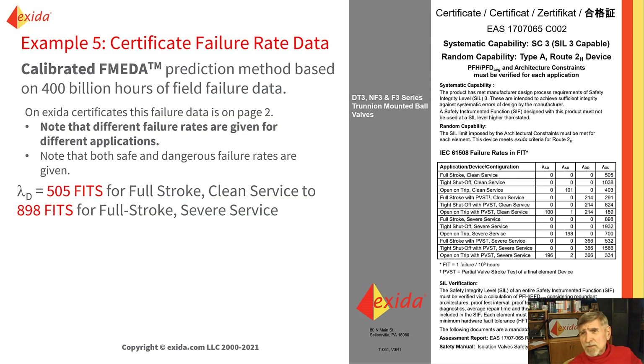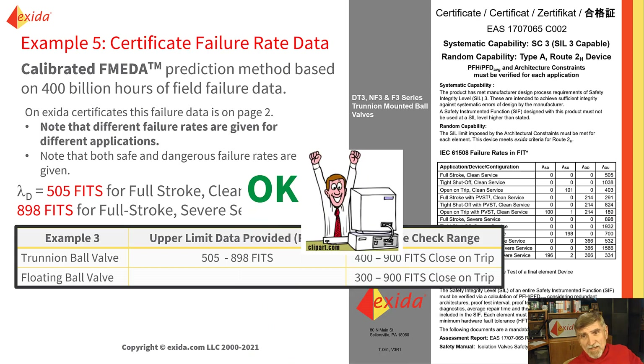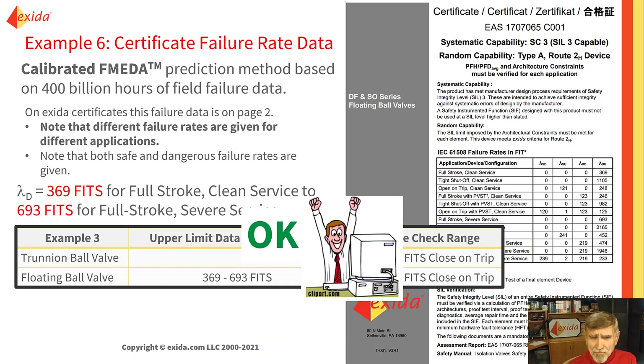Let's look at another certificate — a trunnion mounted ball valve. Depending on the application, it's from 505 to 898 FITs. SIL-SAFE range for trunnion ball valve is 400 to 900 FITs. This data is okay. Here's another certificate for a floating ball valve. There are many different applications and service conditions — the smallest value is 369 FITs, and 693 FITs for full stroke severe service. SIL-SAFE data is 400 to 900 for trunnion and 300 to 900 for floating ball. It's in range. This data is okay.